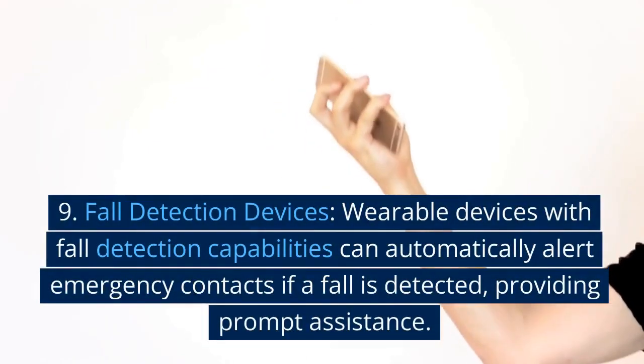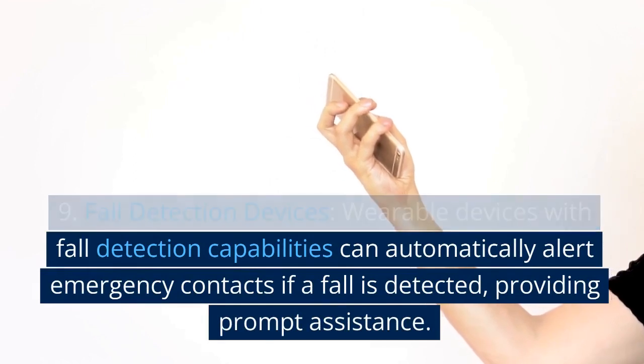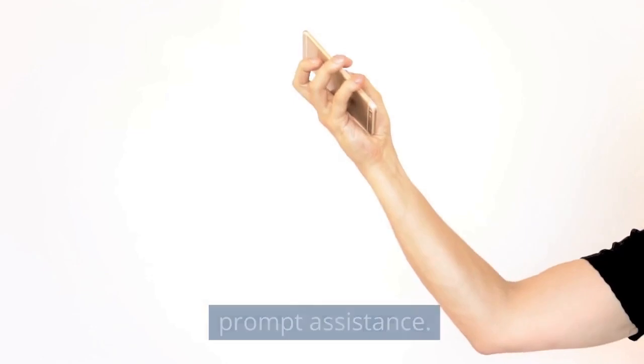9. Fall detection devices. Wearable devices with fall detection capabilities can automatically alert emergency contacts if a fall is detected, providing prompt assistance.